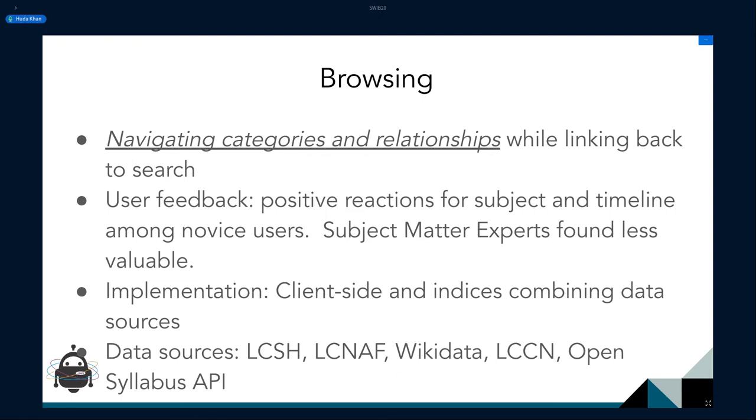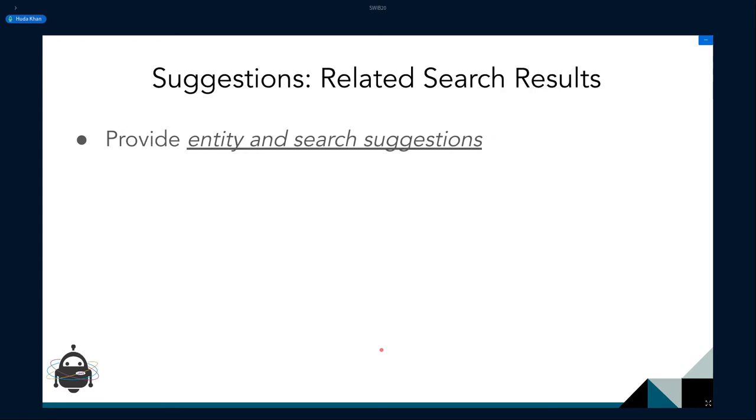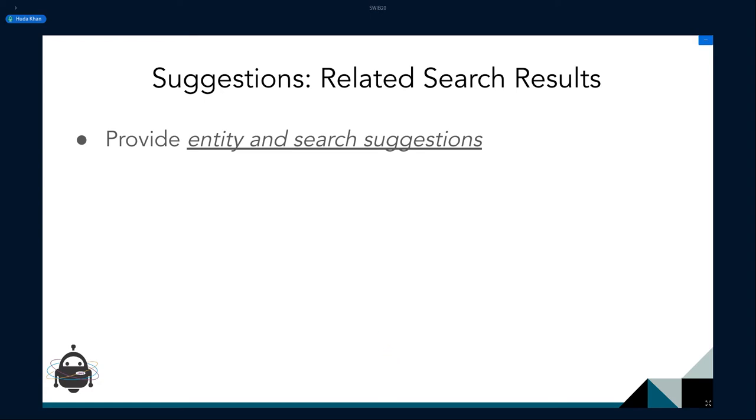Knowledge panels were all client-side driven — dynamic AJAX queries. Browsing in many cases is dependent on an index we set up to combine the data. Now for a quick run-through of related search results.